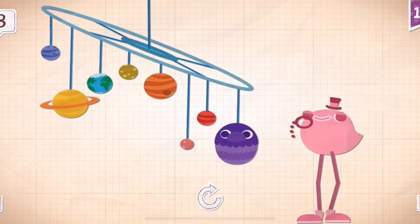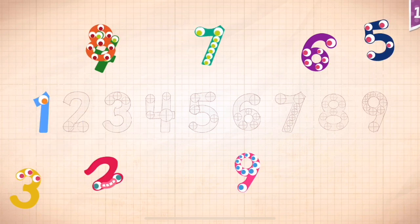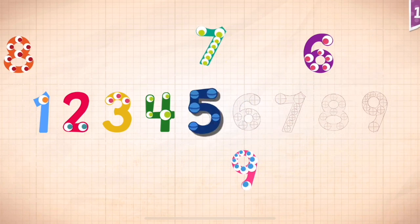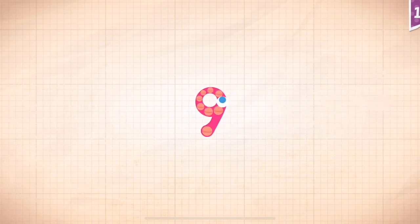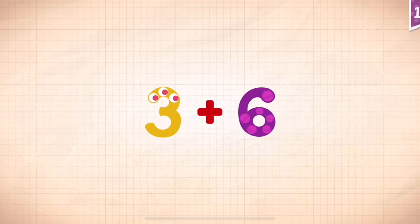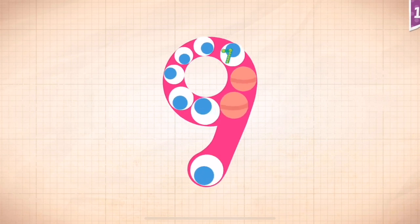It took a minute for Dapper Dandy to find one, two, three, four, five, six, seven, eight, nine. Three plus six equals nine. Touch the monster's eyes to wake it up. One, two, three, four, five, six, seven, nine.